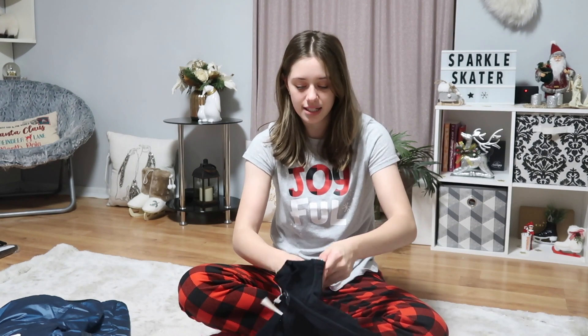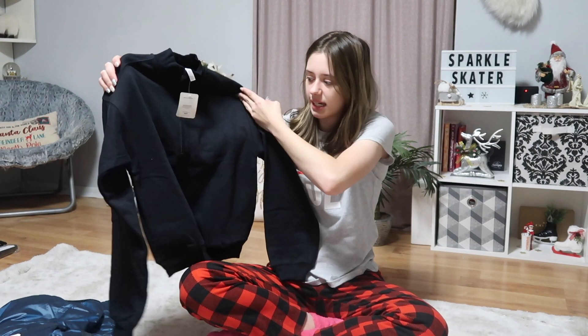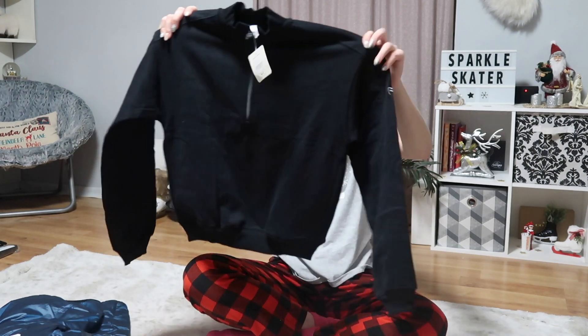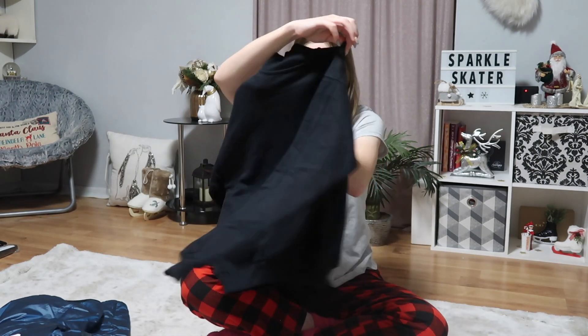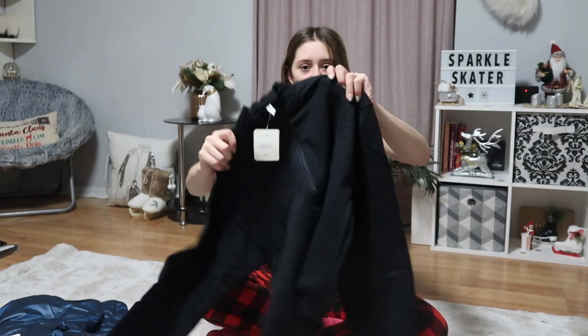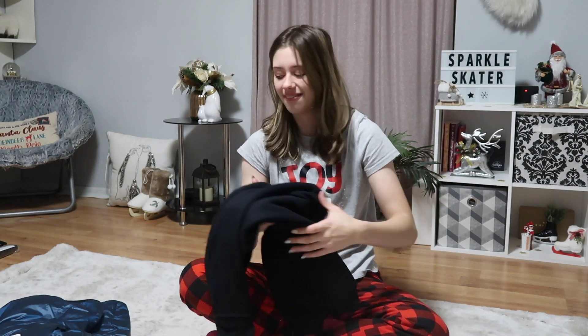The next jacket is from Fabletics and it was actually on my Christmas list. It's basically like a sweater but with a zipper, so it's kind of like a quarter-zip. It's black and has the big Fabletics logo on one arm. This thing is so warm and I'm excited to wear it because it gets really cold at the rink in the winter.